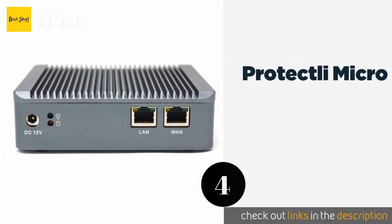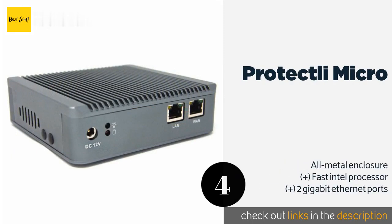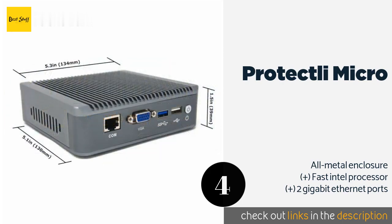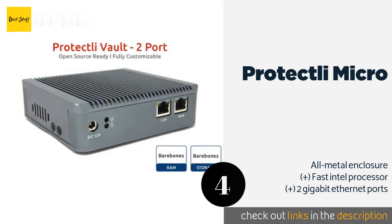The next product is Protectly Micro. The Protectly Micro comes bare bones out of the box, but those who are tech-savvy will appreciate the DIY aspect of it. Users can install their own memory and hard drive onto the device, and it can be loaded with open source security software. The price is around $159. Check out the product link in the YouTube description below.